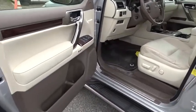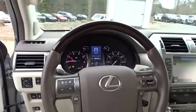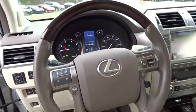Bluetooth, leather-wrapped steering wheel, adjustable steering wheel, power steering, cruise control, auto-dimming rear view mirror.